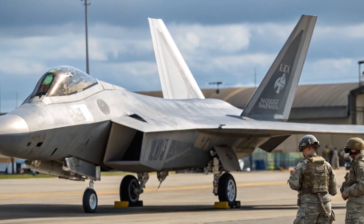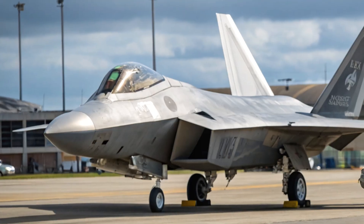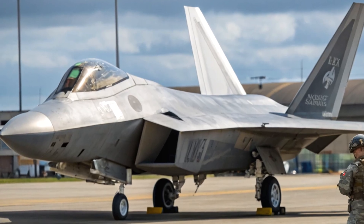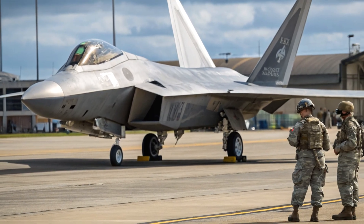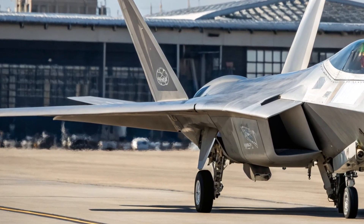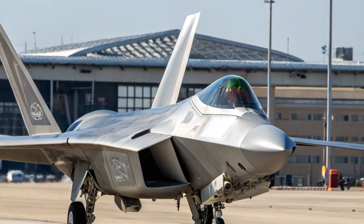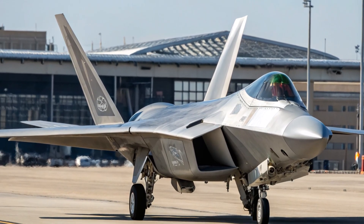The cost of staying on top. All this tech doesn't come cheap. The modernization program is part of a multi-billion-dollar initiative by the U.S. Air Force to ensure dominance in an increasingly contested global airspace. While critics argue the money could be better spent on new platforms like NGAD or autonomous drones, the fact remains: no other fighter today offers the perfect combination of stealth, speed, agility, and raw combat power quite like the F-22.